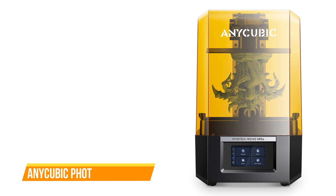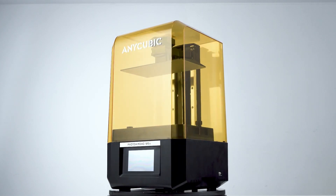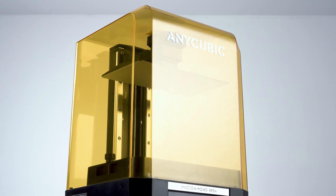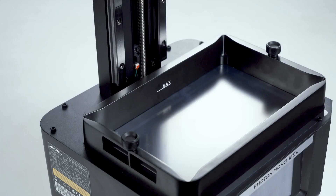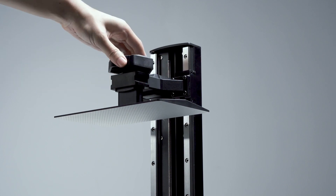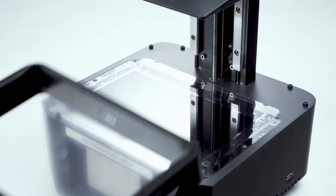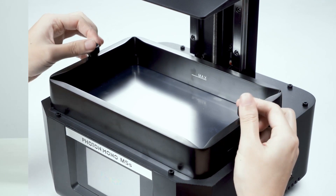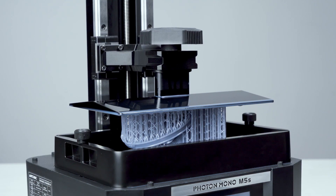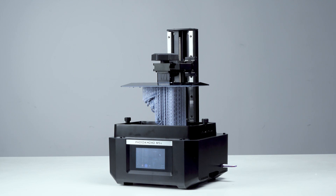Next on our list is the Anycubic Photon Mono M5S. The Photon Mono M5S is a 3D printer that pushes the boundaries of consumer-level resin printing. This medium-sized, high-resolution printer boasts a remarkable 12K resolution, providing stunningly detailed prints. It is also incredibly fast, thanks to a specialized AFC release film and ultra-thin high-speed resin, enabling print speeds of up to 105mm/s. One standout feature is its auto-leveling capability, using sensors and hidden springs to calculate and adjust its own level — eliminating the need for manual calibration. The build plate is laser-etched for better adhesion, and a large screen protector safeguards the LCD glass from scratches and resin drips.